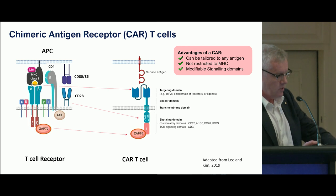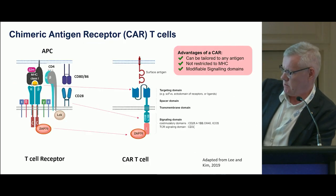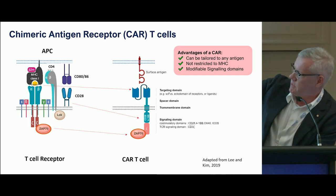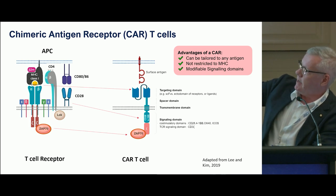On the right-hand side is the conventional APC-T cell receptor interaction; the CAR-T cell, on the other hand, has this targeted antibody sitting on the surface. The ability to modify the intracellular domains is a completely novel way of targeting pathogenesis, and it's something that's taken off in cancer and is of interest in the type 1 area.